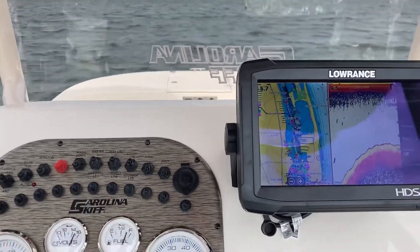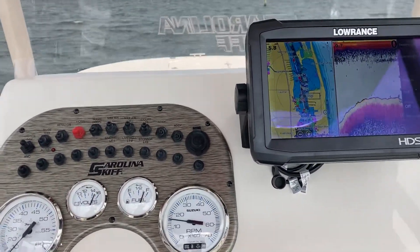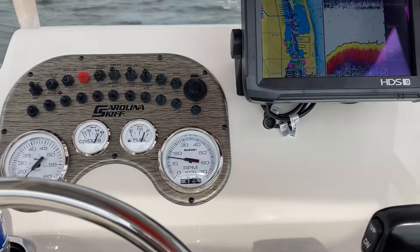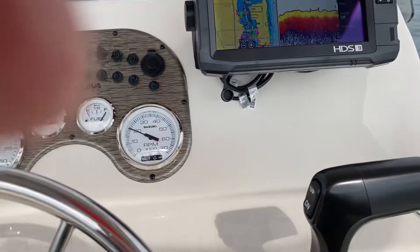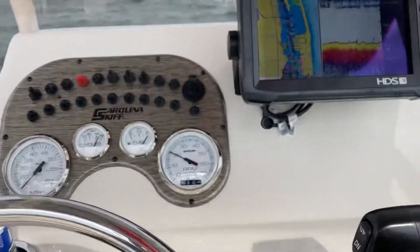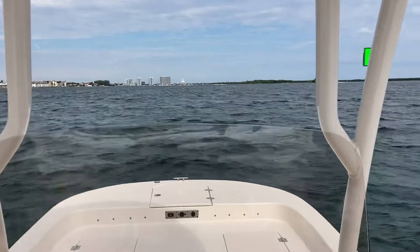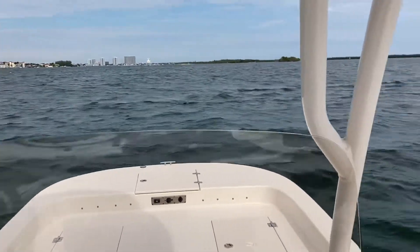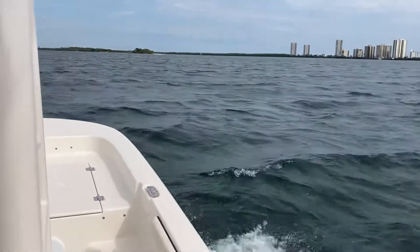Right now we're just doing about 1500 RPM, about 6 miles an hour on the Intracoastal. We'll step it up here a little bit and bring it to around 2000. We can see there's a little bit of whitecaps here and there, but there's not much going on on the lake.